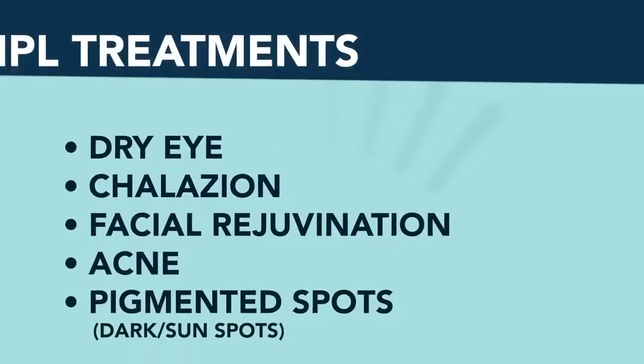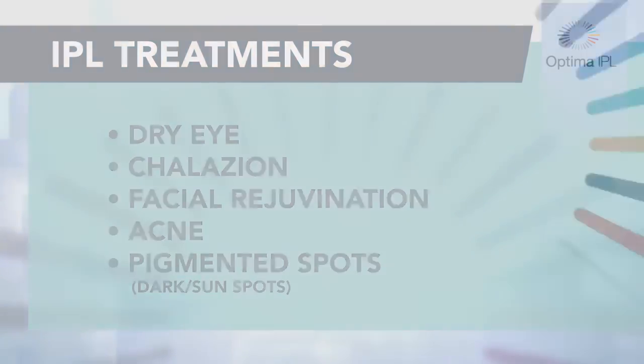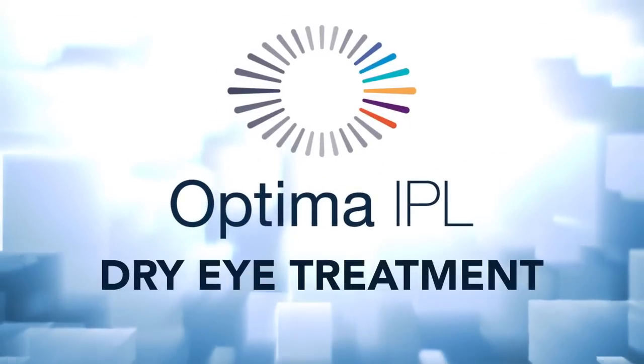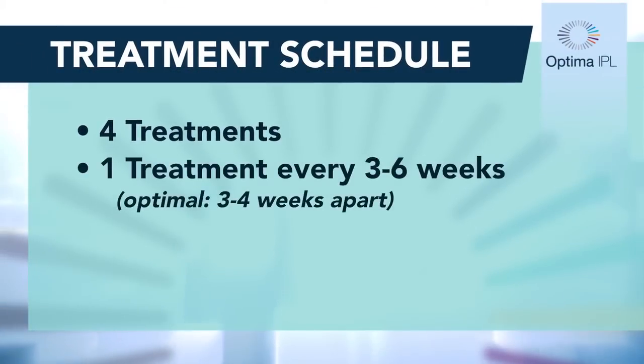We're going to do a dry eye treatment, a chalazion treatment, a facial rejuvenation treatment, a treatment for acne, and a treatment for dark spots. You should explain to the patient that they will need four treatments — one treatment every three to six weeks for four sessions. Usually I find that three to four weeks is best.